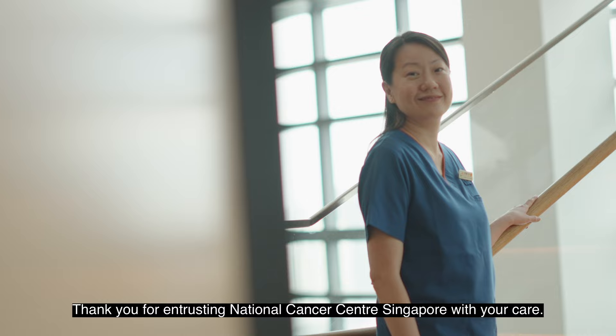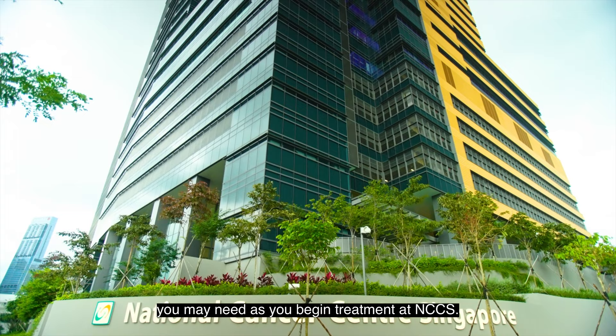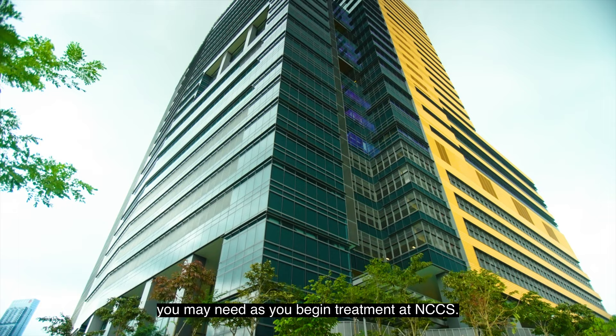Thank you for entrusting National Cancer Centre Singapore with your care. We are your healthcare team who will journey with you. This onboarding guide will help you navigate the resources and services you may need as you begin treatment at NCCS.